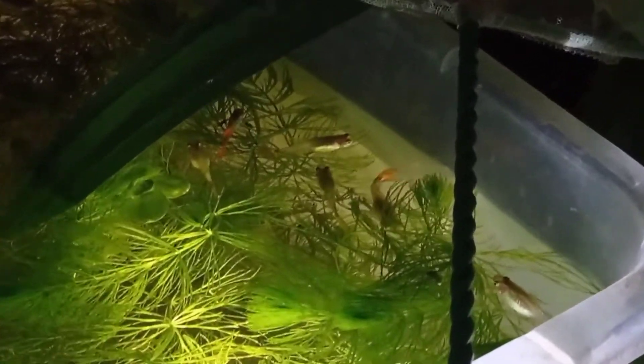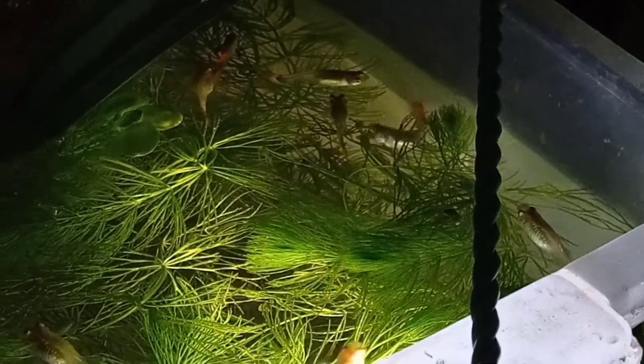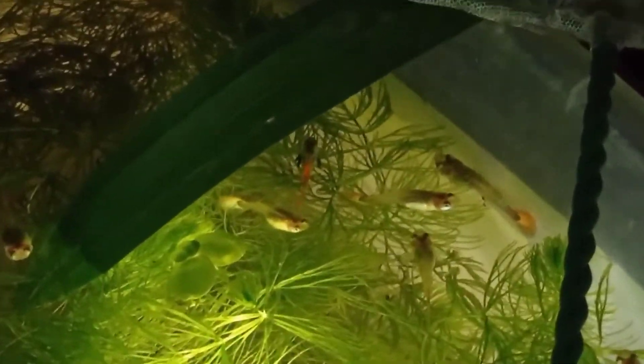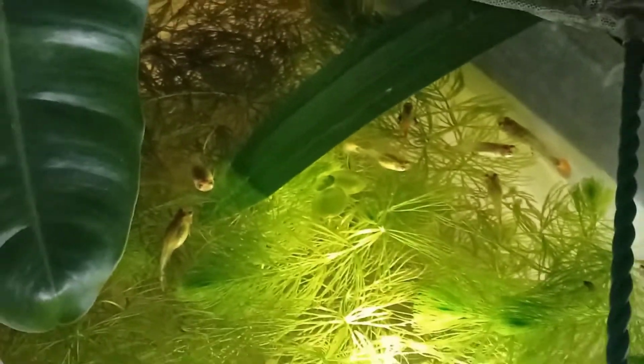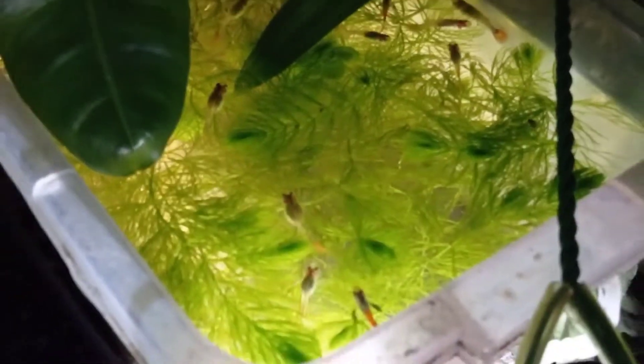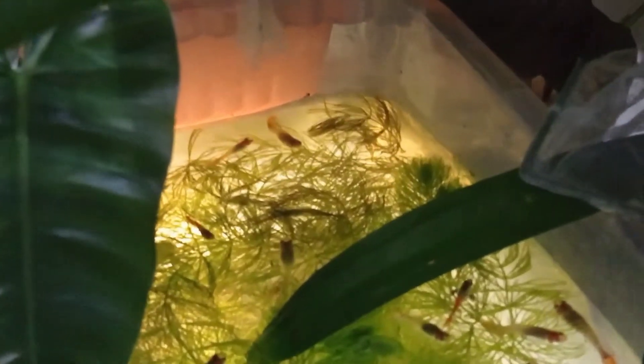In order to have female guppies that give birth every month, you don't need a very big container. If the container is too big, the male guppies will have a hard time breeding the females and fertilizing the fry inside. I personally recommend 2.5 gallons for a trio and 5 gallons for more. But if you keep more than 10 guppies in a 5-gallon tank, make sure you can always clean and change their water to ensure water quality and avoid the death of your breeders.